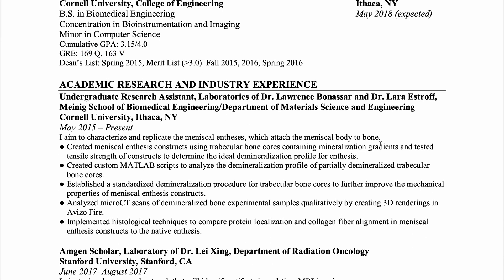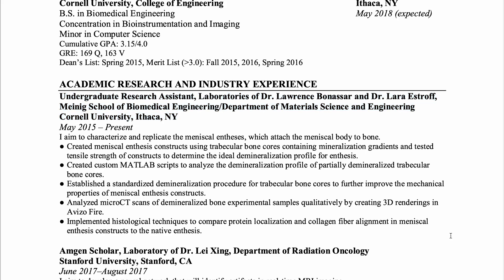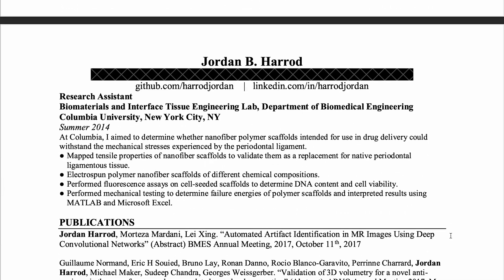I have my academic research and industry experience, with everything research-related under one heading. One thing I don't necessarily recommend is what I did here: having a summary sentence and then bullet points of what I did. I don't think you need the summary sentence — it doesn't add anything. I also wouldn't recommend formatting the headers for each role the way I did, because especially looking at my Cornell research entry, it's just super long and not very clear. My current CV is on my website if you're curious — I do it in LaTeX now and no longer use Word.